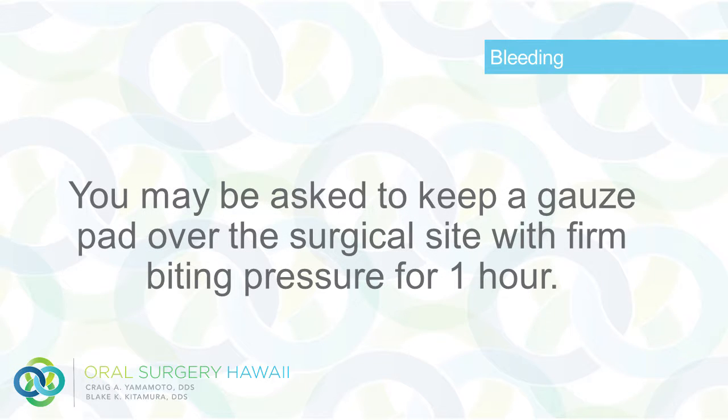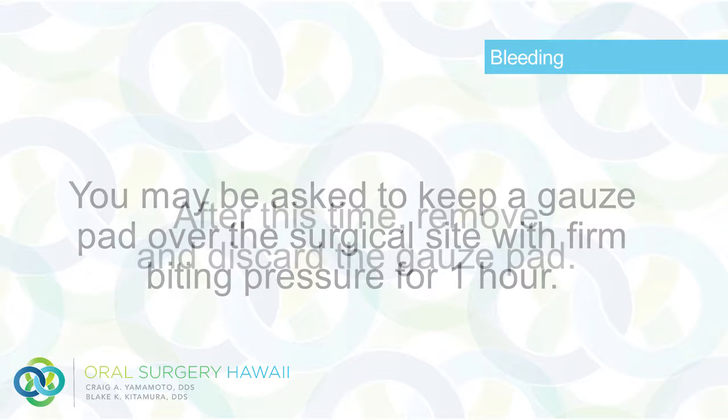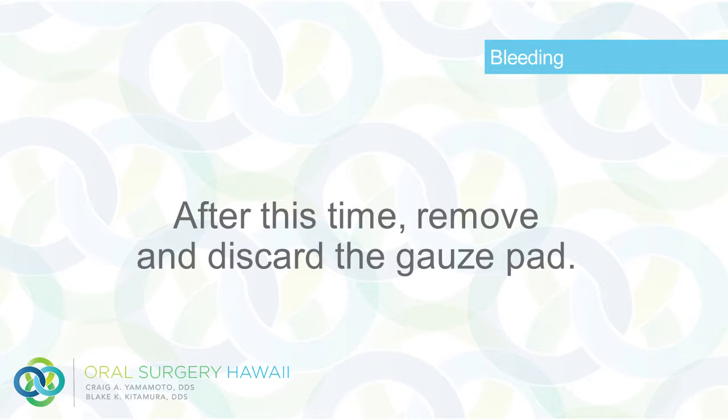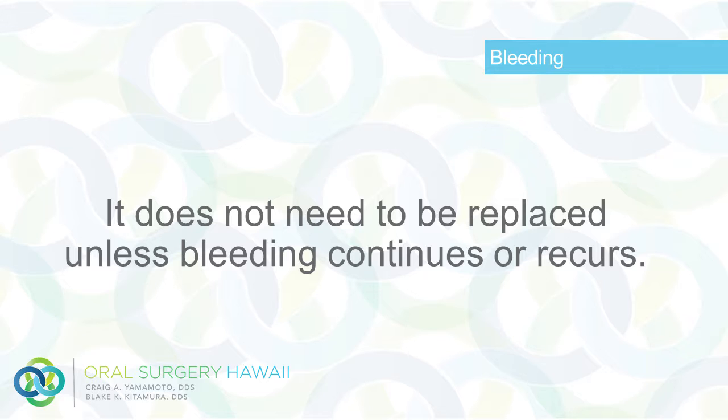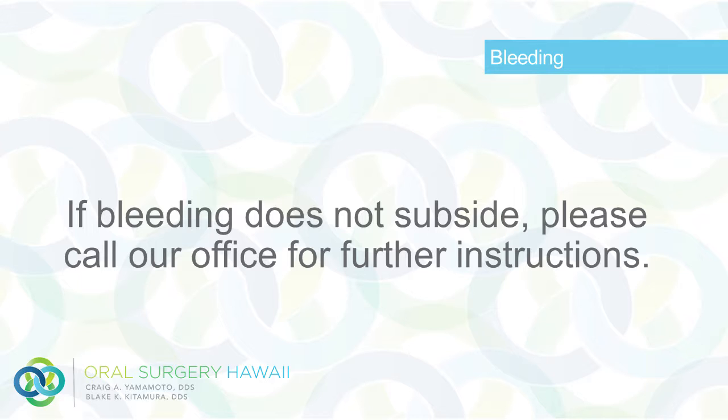You may be asked to keep a gauze pad over the surgical site with firm biting pressure for one hour. After this time, remove and discard the gauze pad. It does not need to be replaced unless bleeding continues or recurs. If bleeding does not subside, please call our office for further instructions.